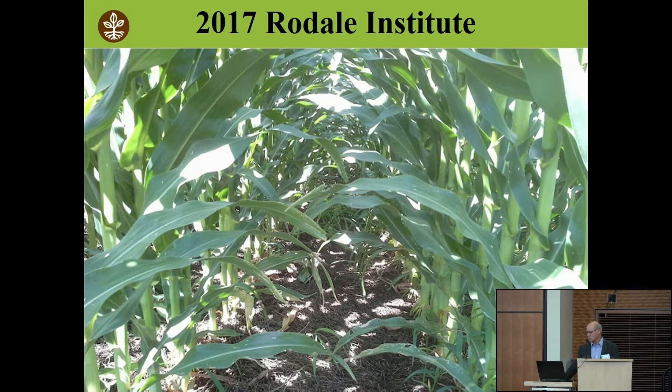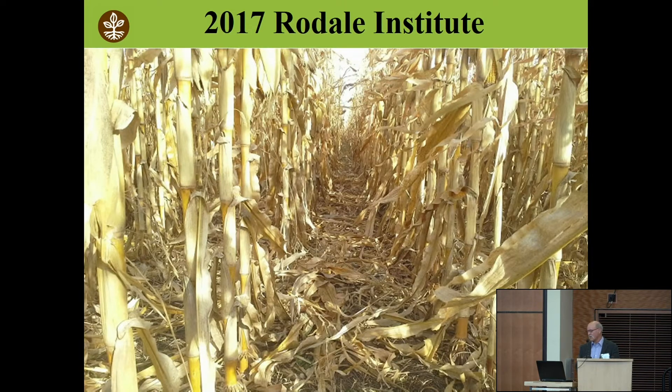It was a strange year for weather patterns. If you can raise corn that clean with no cultivation — and I know you've had trouble here in the Midwest growing corn this way, with a lot of variation from Missouri all the way up to Wisconsin — there's a farmer in Norway and in Germany growing corn this way now. There's got to be a secret. We'll crack that code, and when we do, it will be much easier for all of us.